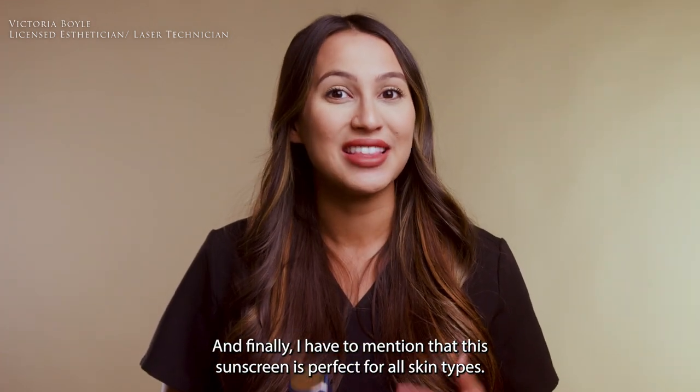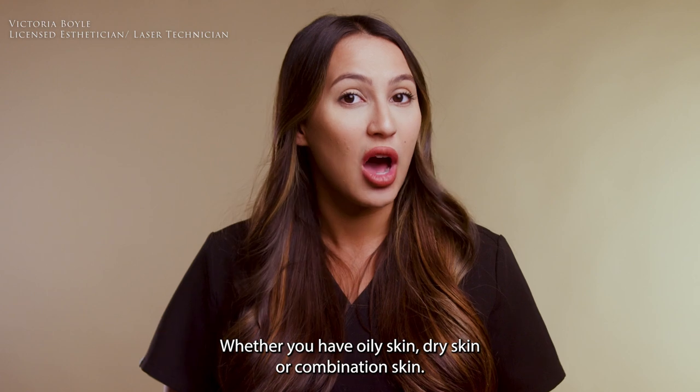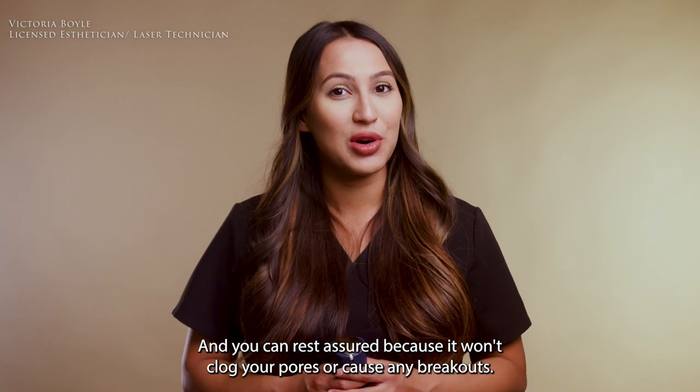And finally, I have to mention that this sunscreen is perfect for all skin types. Whether you have oily skin, dry skin, or combination skin, the Tone Smart Tinted Sunscreen will work for you. And you can rest assured because it won't clog your pores or cause any breakouts.